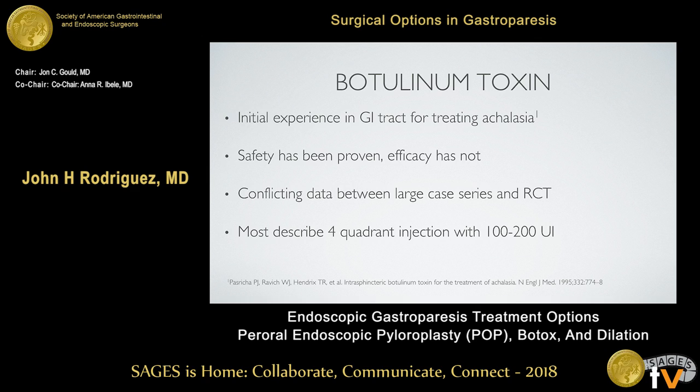Switching gears to Botox injection — some of the data on Botox dates back to the mid-1990s when it was first used for treating achalasia. There have been many publications on the safety profile, and we know it's a very safe intervention, but specifically for gastroparesis, the efficacy of Botox injection has really not been proven.